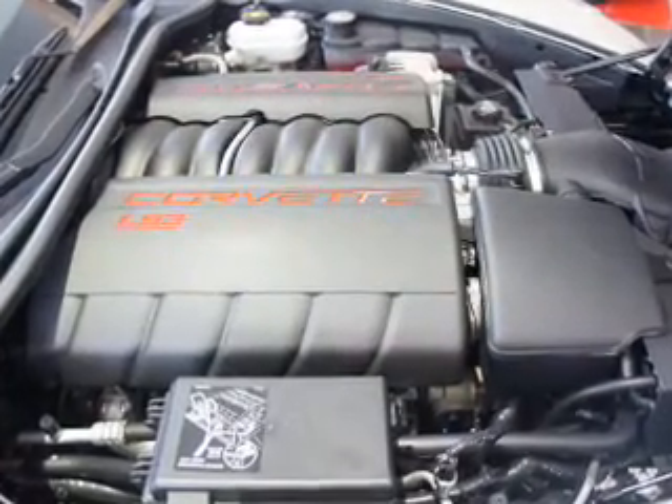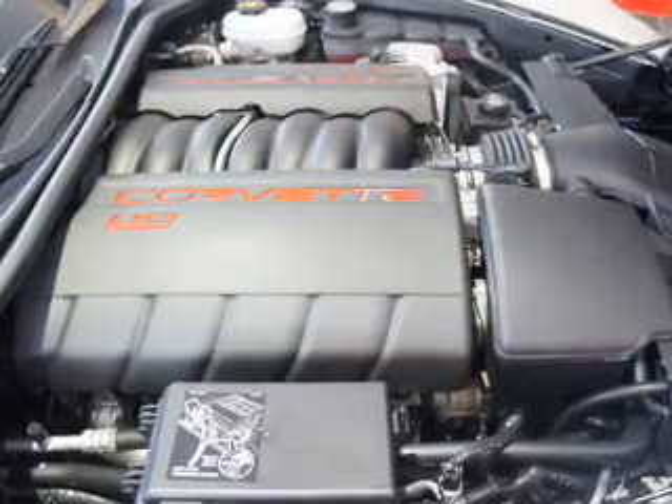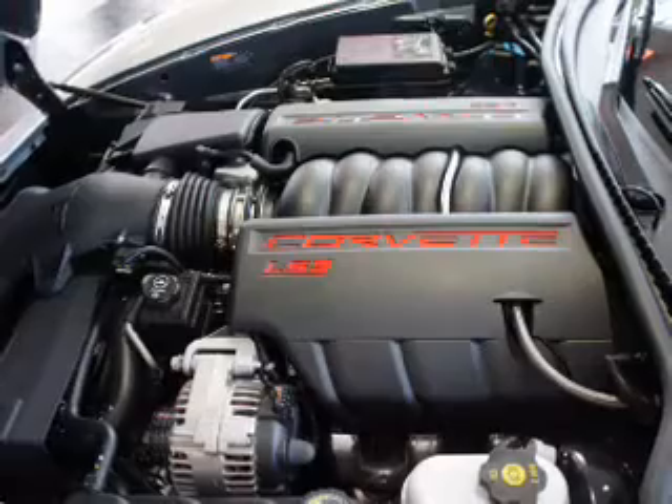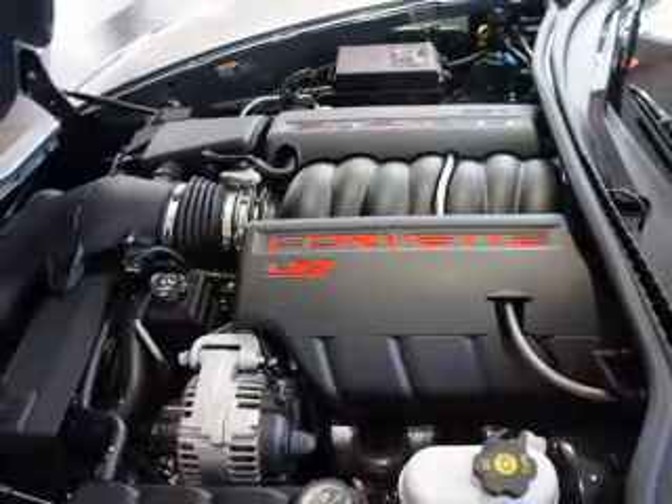Traction control, stability control, daytime running lights, and low tire pressure warning. Our website offers more information on all of our vehicles. Call us today to start test driving.